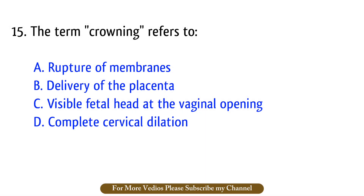Question number 15. The term crowning refers to? The right answer is option C: Visible fetal head at the vaginal opening.